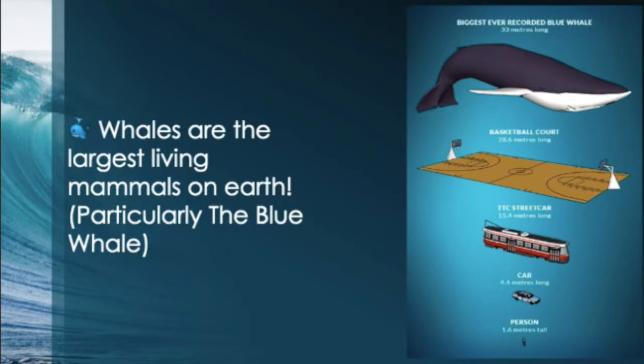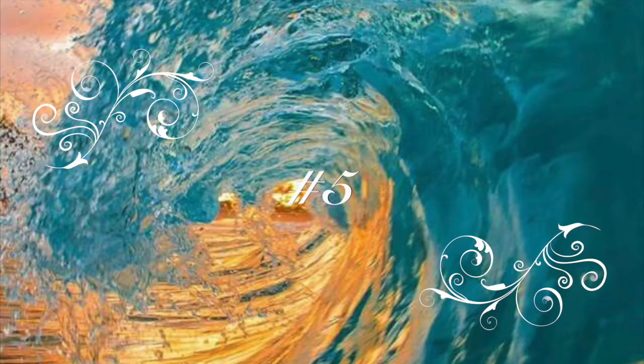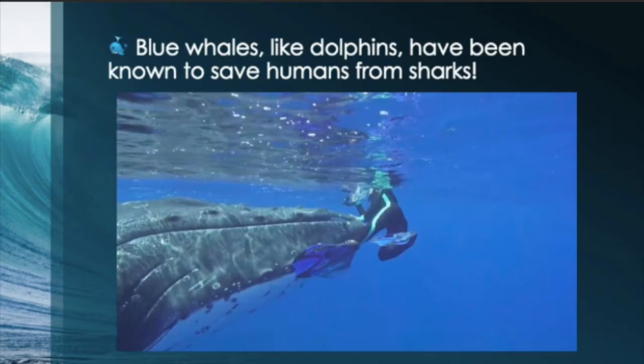Fact number four: whales are the largest living mammals on earth, particularly the blue whale. Look at how big that whale is compared to a basketball court. And for our fifth and final fact: did you know blue whales, like dolphins, have been known to save humans from sharks? Who knew?